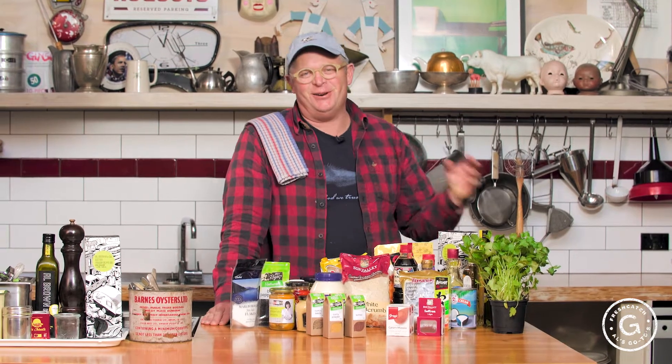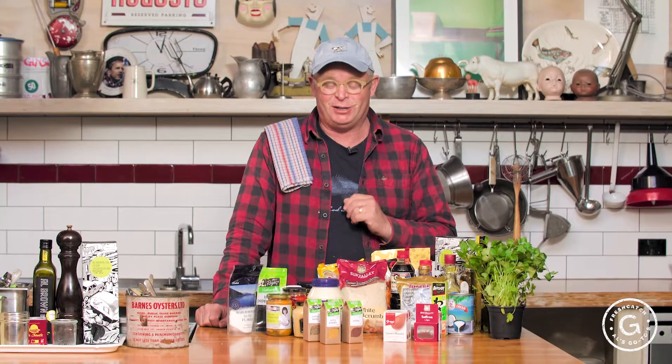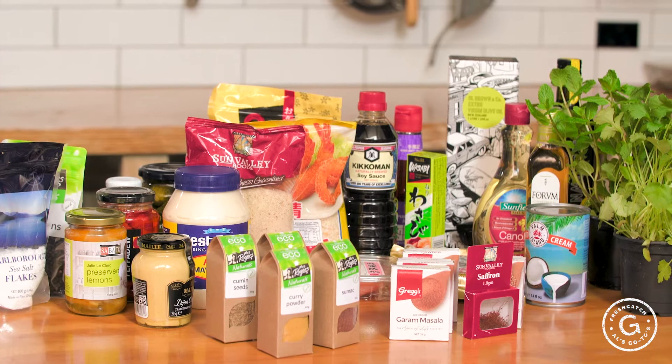Today I'll tell you about my go-to pantry items for inspiration and for sauces and bits and pieces when I'm cooking fresh catch, fresh fish. There's nothing really complicated here, but it's just things to have on board that you can grab and go and make something very quickly.